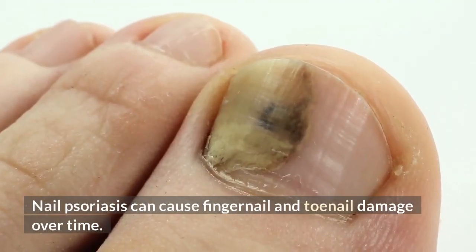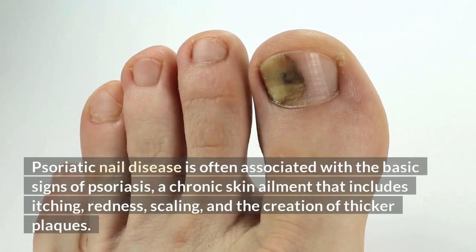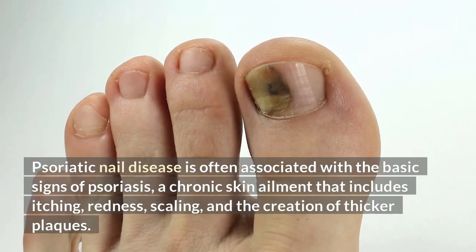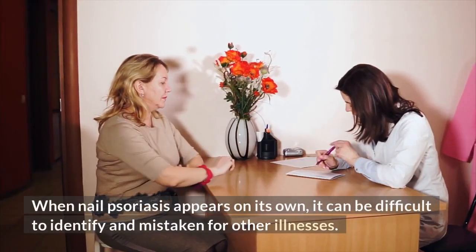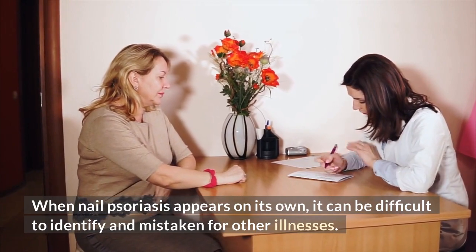Nail psoriasis can cause fingernail and toenail damage over time. Psoriatic nail disease is often associated with the basic signs of psoriasis, a chronic skin ailment that includes itching, redness, scaling, and the creation of thicker plaques. When nail psoriasis appears on its own, it can be difficult to identify and mistaken for other illnesses.